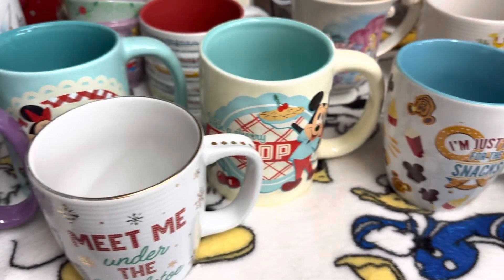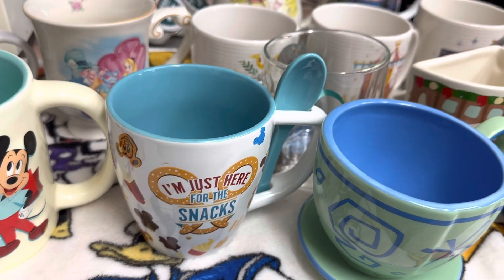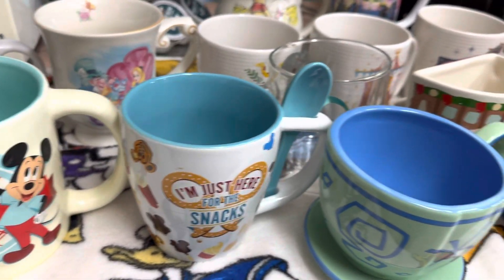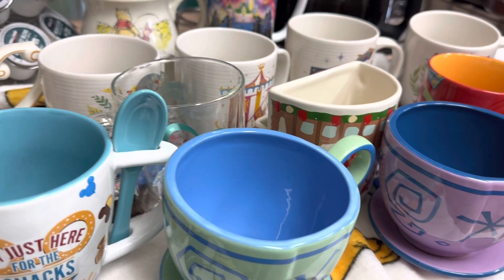Good morning, good afternoon, and good evening subscribers and to all the YouTubers out there. How's everyone doing? I hope everyone's having a great day, great week, great month. Today I'm going to share with you all my Disney mugs collection.